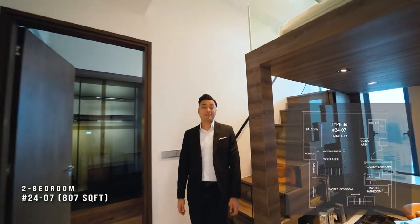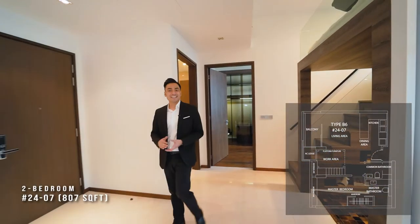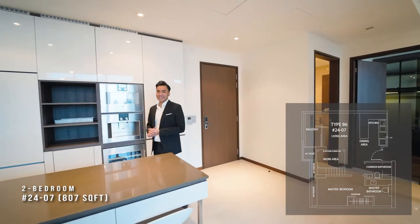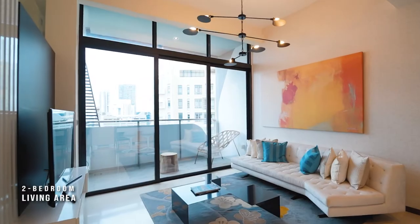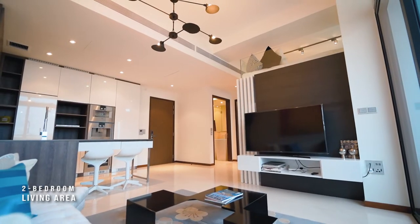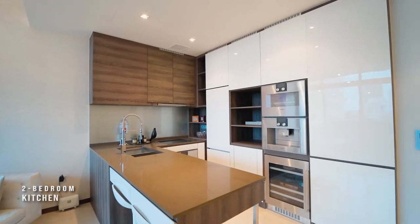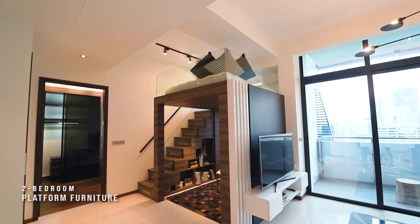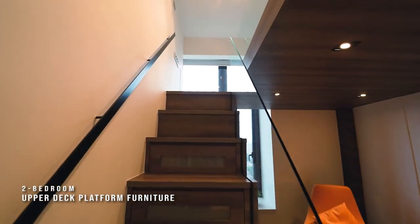This is our two-bedroom apartment, designed with an open concept living, dining and kitchen area fitted with home appliances by Gaggenau. This unit with a balcony also comes with platform furniture, maximising the space for your enjoyment.